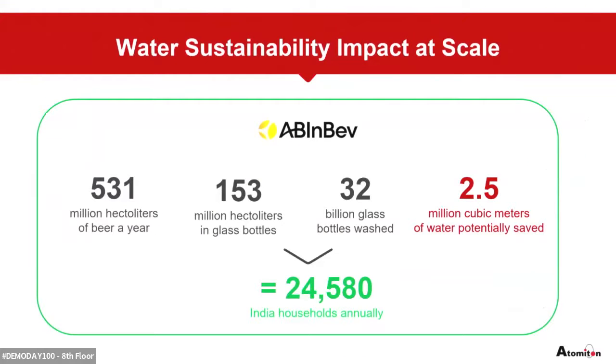What that means from a scale perspective: looking at all the ABI breweries across the globe, we use about 32 billion glass bottles every year. Using these KPIs, we can reduce about 2.5 million cubic meters of water, and that water becomes available to local communities. To translate that, it's equivalent to about 24,000 Indian households' yearly water use, and 6,000 for the US.